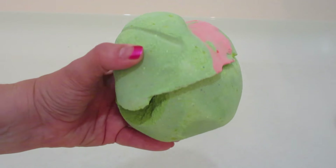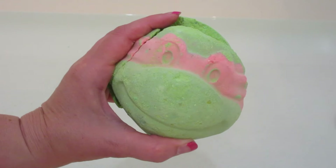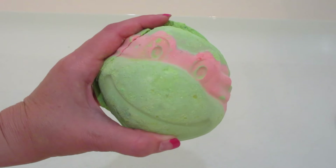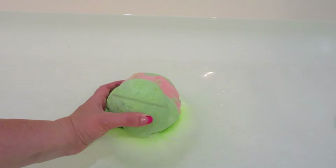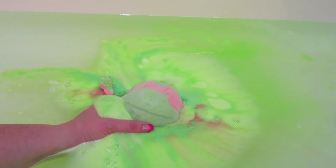Hi guys, welcome back to my channel! Today I have a demo from Lush — they recently did a collaboration with the Teenage Mutant Ninja Turtles. This bath bomb, which is probably the size of a softball, came in my Kitchen subscription box. Normally with the subscription box, all of that is exclusive.